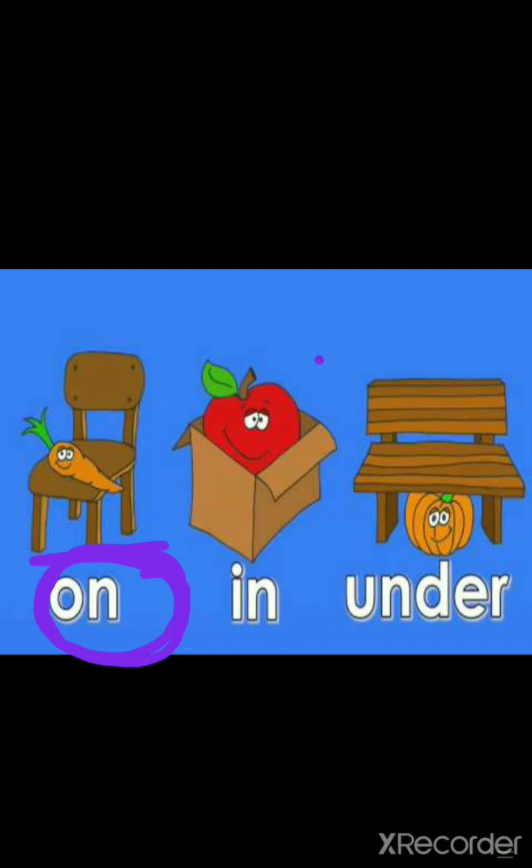Let's go to the apple. Where is the apple? Yes, the apple is in the box.